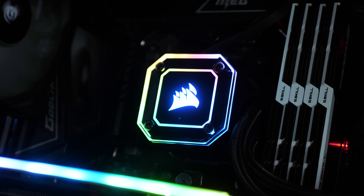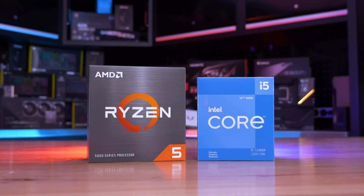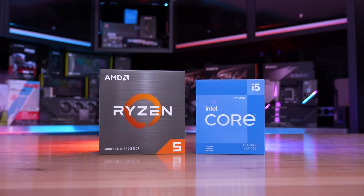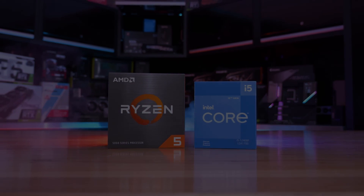The same 32GB of DDR4-3200 CL14 dual-rank dual-channel memory has been used for both platforms, and the exact same graphics cards were also used. So for example, the same RTX 3070 was used for testing both CPUs. That's about everything — let's get into the results.